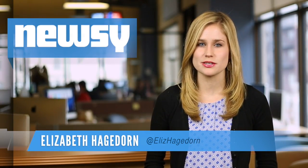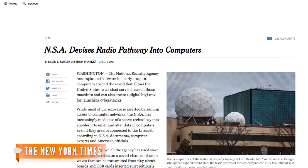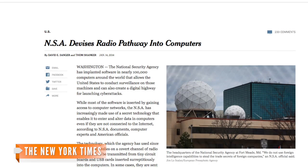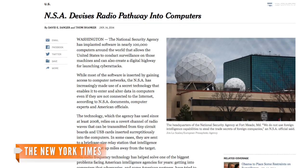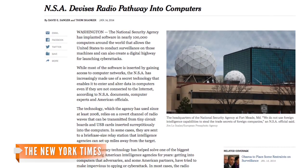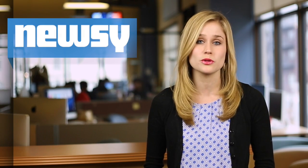A fresh report in The New York Times details an NSA surveillance practice that relies on a time-honored technology — radio. The method involves bits of hardware and software that are part of a surveillance initiative called Quantum. Once the bugs are installed, they can send covert radio transmissions to receiver stations several miles away. This means, yes, the NSA can get into computers, even if they're disconnected from the internet or local networks.